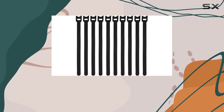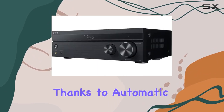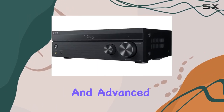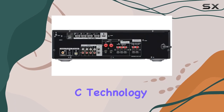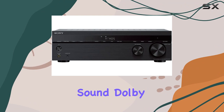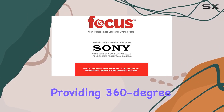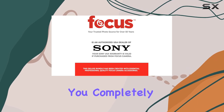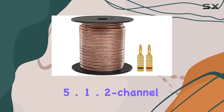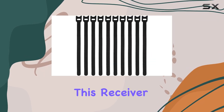But it's not just about visuals — the audio experience is equally impressive. Thanks to automatic phase matching and advanced D.C.A.C. technology, your speaker setup seamlessly delivers high quality sound. Dolby Atmos takes it a step further, providing 360-degree surround sound that immerses you completely, whether you opt for the 5.1.2 channel or 7.1 channel configuration.